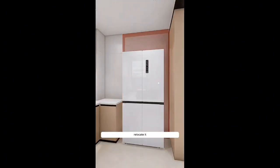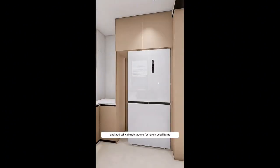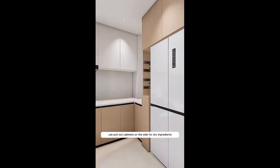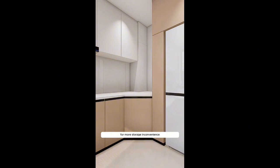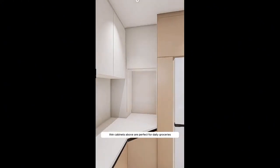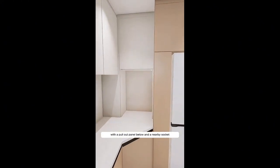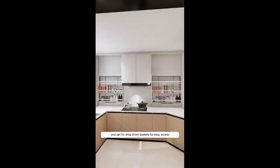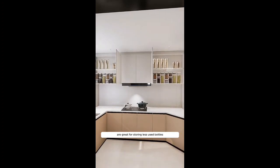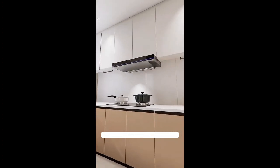Don't clutter around the fridge — relocate it and add tall cabinets above for rarely used items. Use pull-out cabinets on the side for dry ingredients. Avoid traditional right-angle cabinets; go for diamond-shaped ones for more storage and convenience. Thin cabinets above are perfect for daily groceries, with a pull-out panel below and a nearby socket for kitchen appliances. Skip traditional wall cabinets and opt for drop-down baskets for easy access. Thin cabinets on the outside are great for storing less-used bottles and jars. Add linear lights underneath for better visibility while cooking.